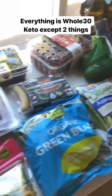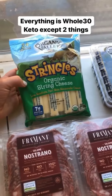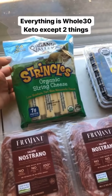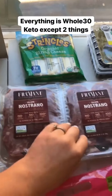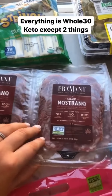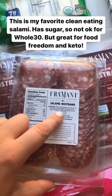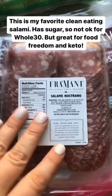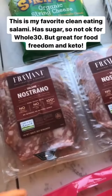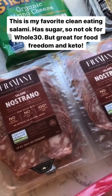Everything that I got is Whole30 compliant, except for two things. This string cheese obviously is not Whole30, but Sean loves it — he doesn't have dairy issues that we do. So I get this organic string cheese. And then this salami is a great clean salami, but it does have dextrose in it, which is a sneaky word for sugar — but it's such a small amount that keto-wise it's like zero carbs. So I'm totally okay eating this when I'm not on a Whole30. The kids love it and Sean loves it. It has no nitrates or anything.